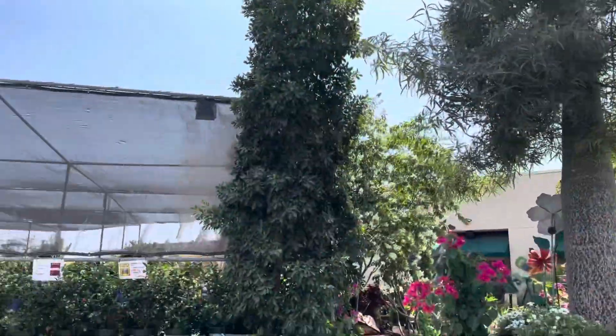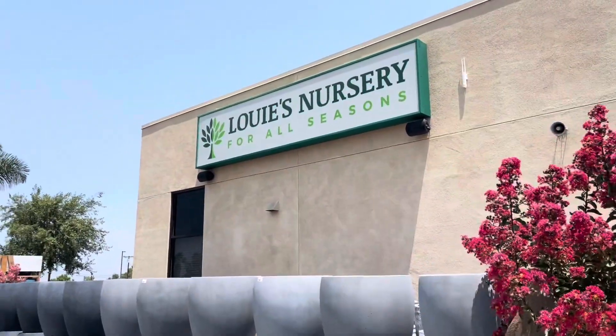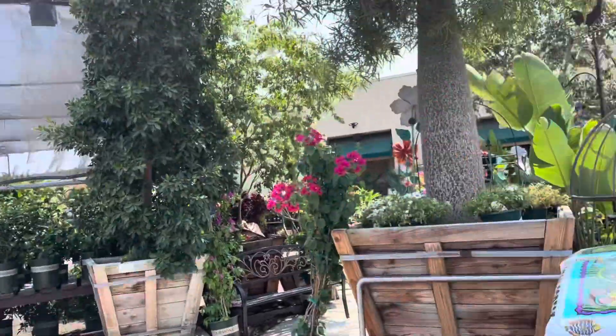Hi everyone, welcome back to my channel. My name is Rebecca and I wanted to visit a nursery in Riverside, California called Louie's Nursery.